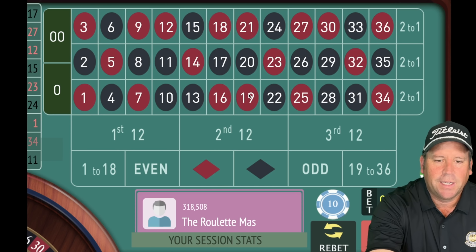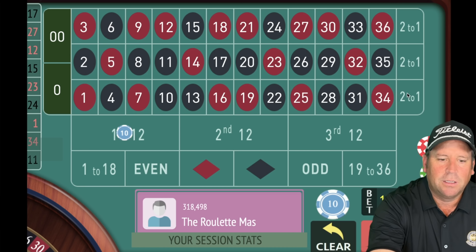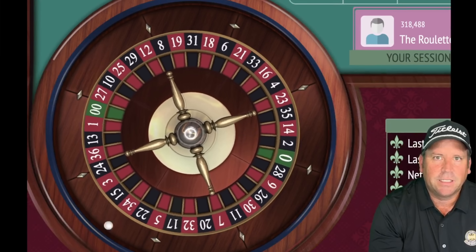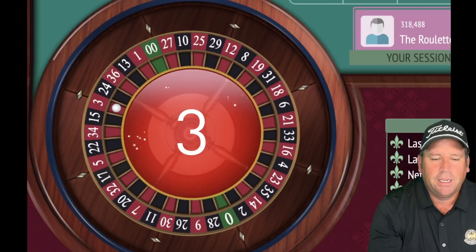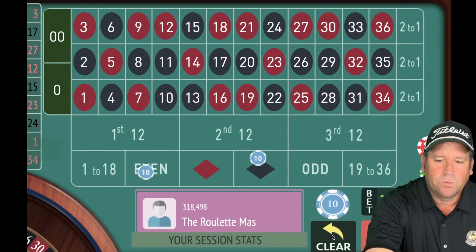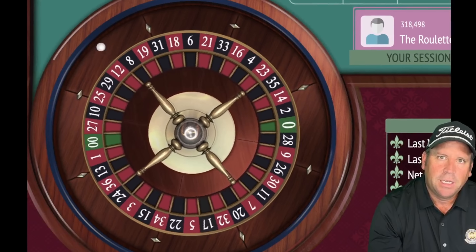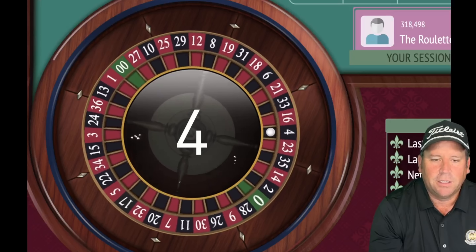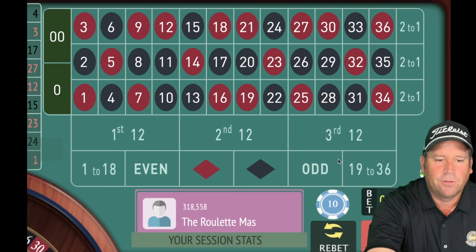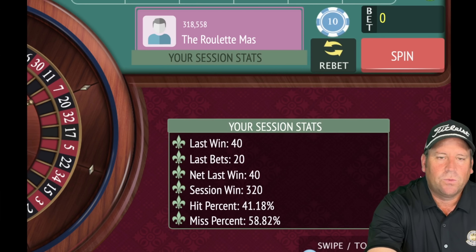We're looking for 1, 4, 7, or 10 to hit. And just like that — a $10 win. We're up $280. We re-bet and spin. Even if you reach session profit, you stick with the same column and 12 until you hit it, then go back to original bet. There's a $40 win — we hit first column and first 12. We're at $320 already.